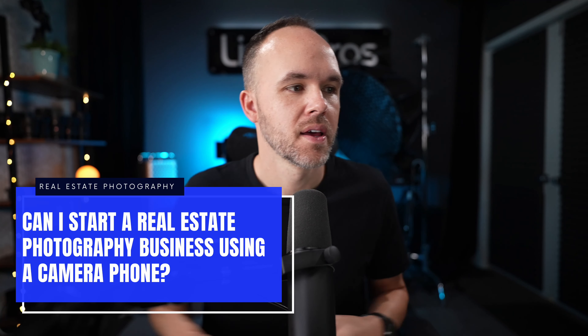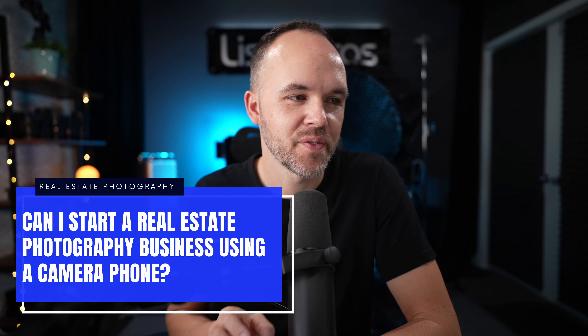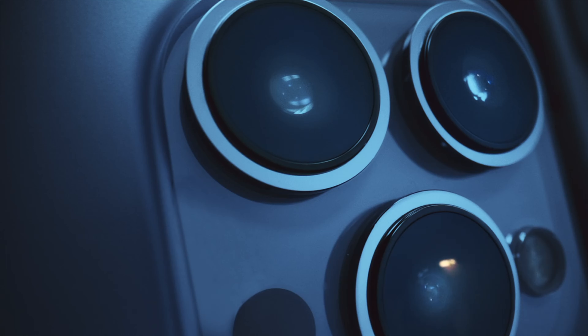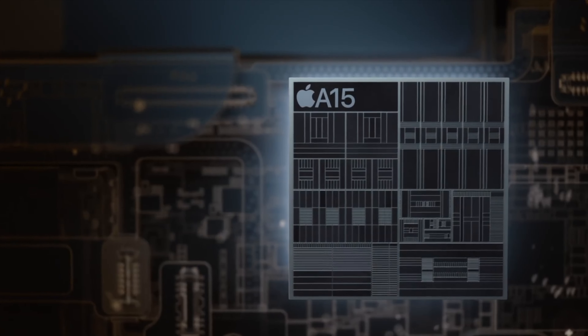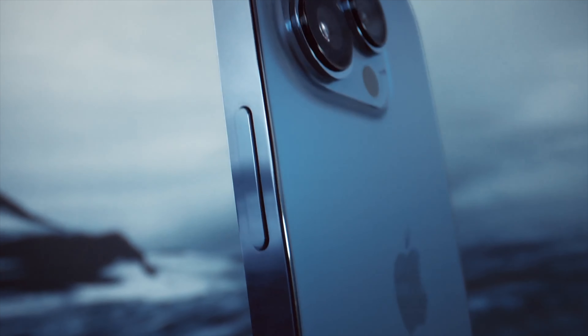Hey guys, Jordan here. In this video I'm going to be answering a real estate photography question: can I start a real estate photography business using a camera phone — like an iPhone or Samsung phone? The answer is yes you can, but that's not what I recommend.